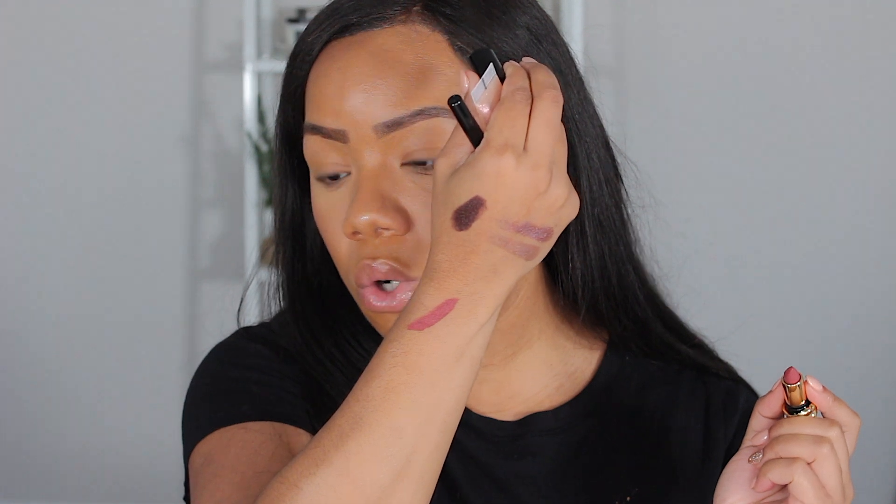Last but not least, I'm a sucker for Pat McGrath trios. This is the Pat McGrath Labs Flesh 5 Astral Lip Trio — it comes in a cute little package with a lipstick, the Bronze Astral Vinyl Lip Gloss, and a lip liner. Having minis is great because I rarely go through a full lip product. The one thing I don't love is that all the packaging is black, so you can't tell what's inside. But the texture is the most amazing velvety luxury feel — absolutely gorgeous.